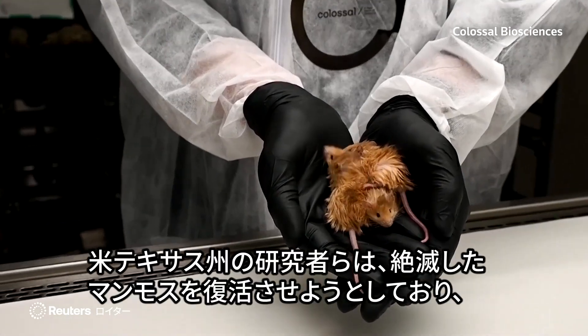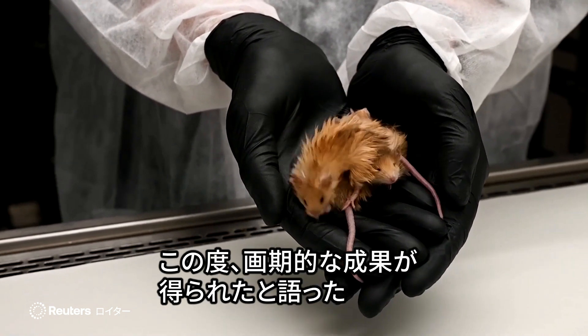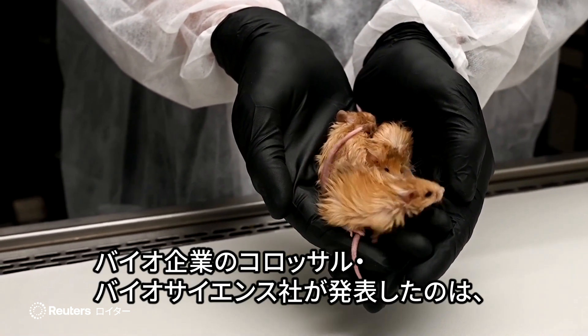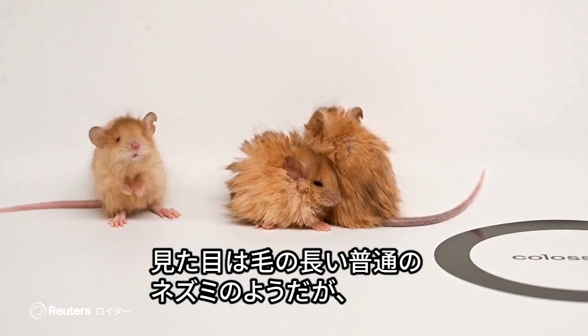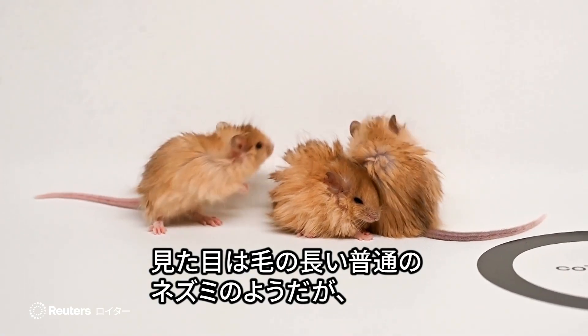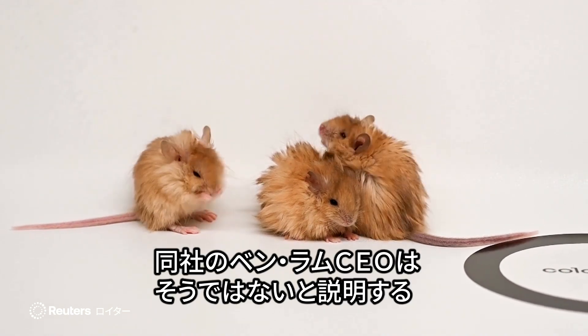Scientists in Texas are trying to bring back the extinct woolly mammoth, and they believe they've had a breakthrough. Colossal Biosciences has managed to create woolly mice. They look just like normal mice with long hair, but CEO Ben Lam explains that they're not.